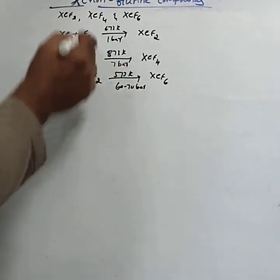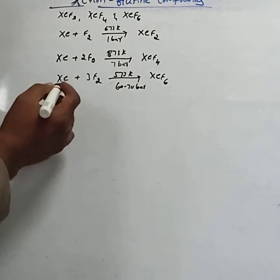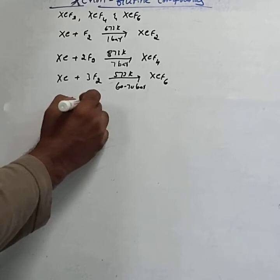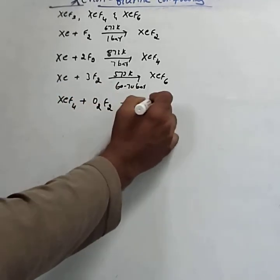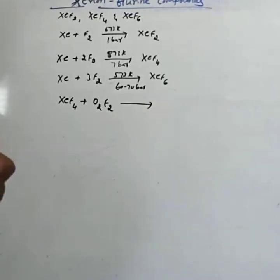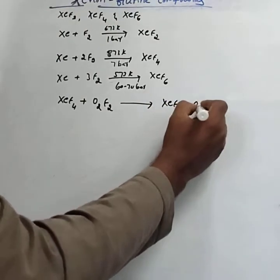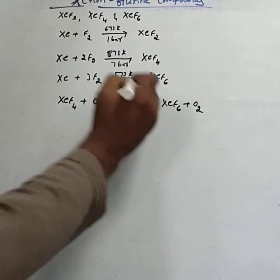Just remember the stoichiometric coefficients: 1 mole of fluorine gives XeF2; 2 moles gives XeF4; 3 moles gives XeF6. XeF6 can also be prepared by treating XeF4 with O2F2. When O2F2 is treated with XeF4, it forms XeF6 and O2 at a temperature of 143 Kelvin.